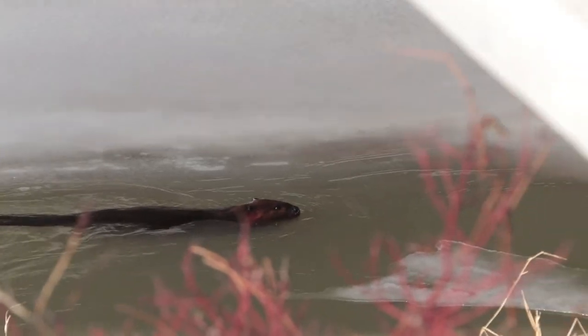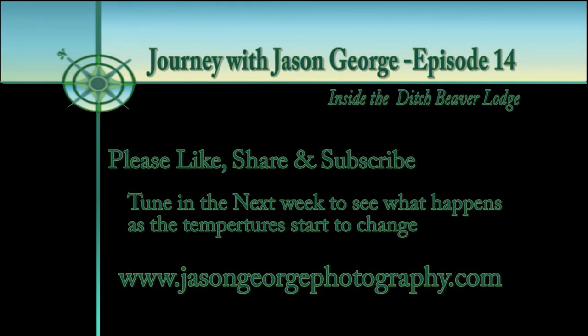It's a river beaver — not a ditch beaver maybe. Let's find out more next time. Until then, stay safe, have fun, and enjoy the wildlife.